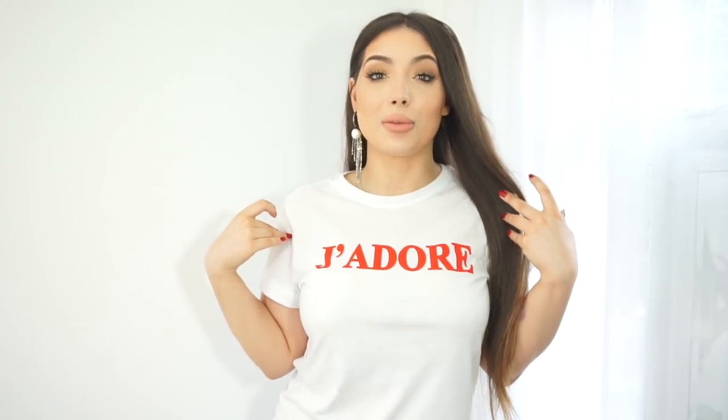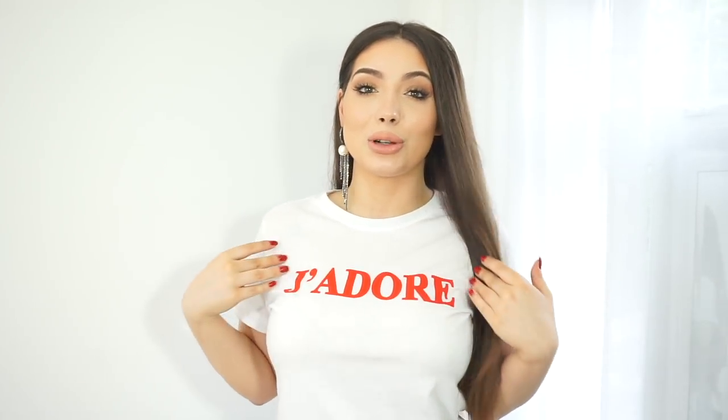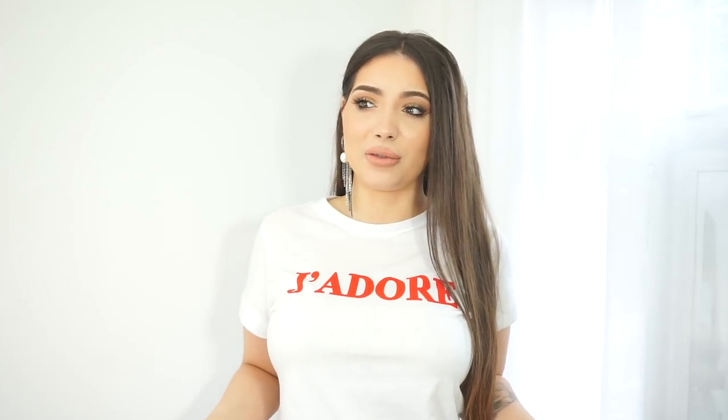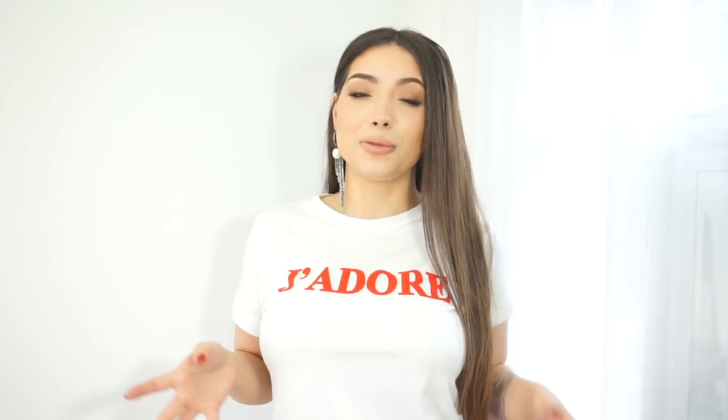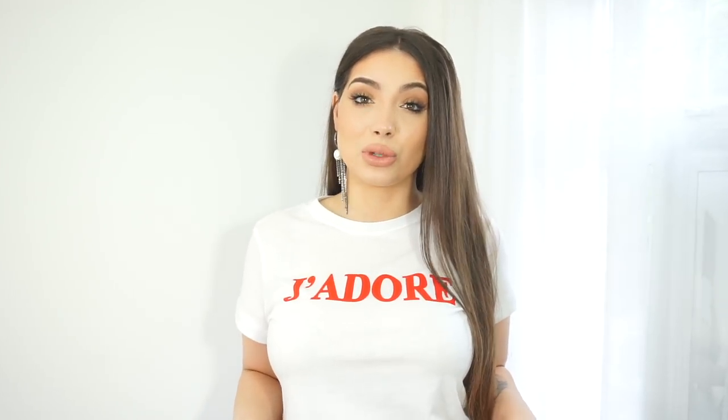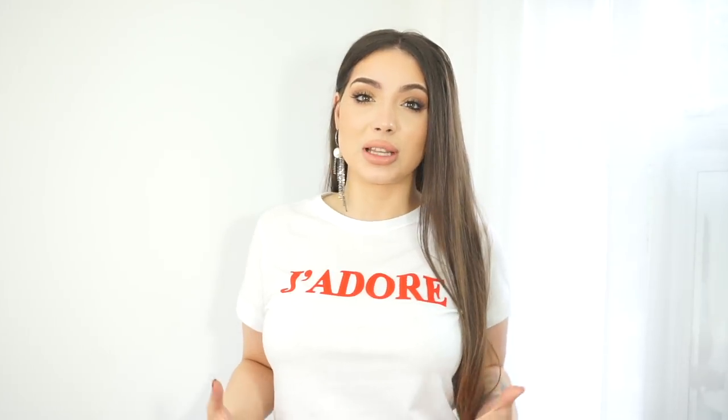Next I'll move on to H&M, starting with this top I'm wearing right now, from their trend collection. It's a plain t-shirt but I absolutely love the red 'J'adore' lettering on it. It is a bit overpriced — about £19.99 for a basic t-shirt from H&M — but I love it. This one runs very small, so I'd suggest going two sizes up. Mine is a size 14 and it's very fitted, not an oversized fit.